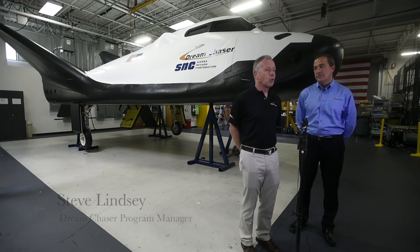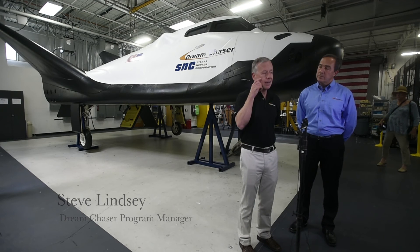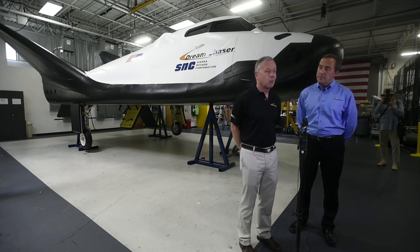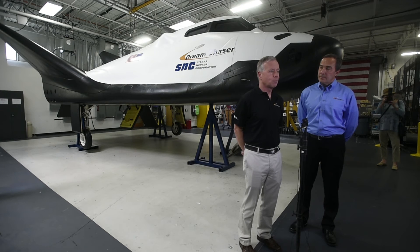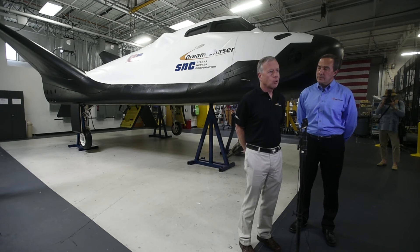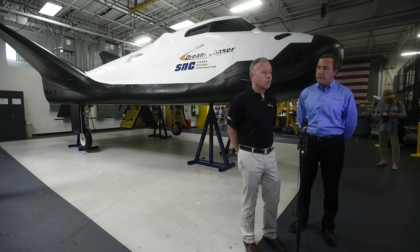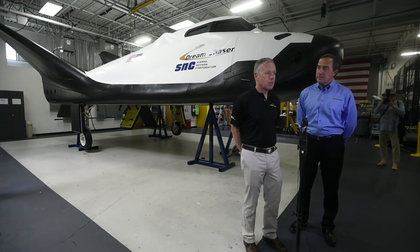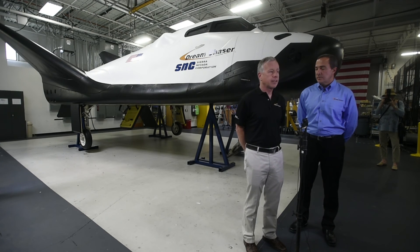Our Dream Chaser team has been working long and hard on this, and we're here today to celebrate that. Later today, we're going to invite in some friends and family of the folks working on this program to take a look at the vehicle. We're getting ready to ship it out very shortly to Edwards Air Force Base — NASA Armstrong Research Center — to do workups for flight testing.